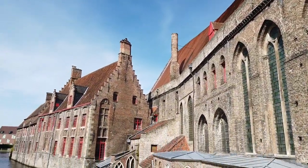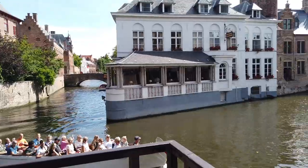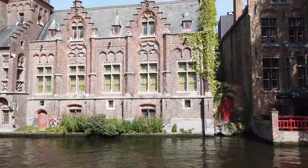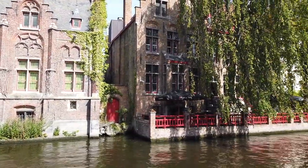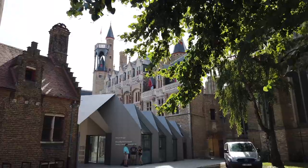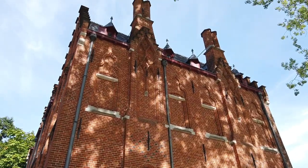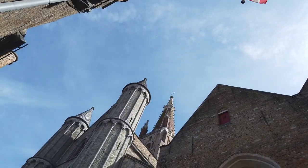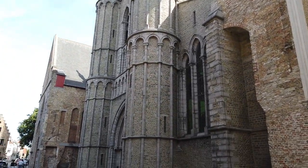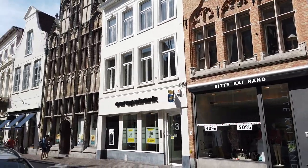Bruges is the capital of West Flanders in Belgium. Its name probably derives from a bridge in Old Dutch and boy are there a lot of bridges. Bruges was one of Europe's most important trade locations due to its tidal inlet and thus access to the North Sea. However, in the early 15th century the so-called Swin Channel dried up and the city fell behind to Antwerpen and eventually Rotterdam. It's basically a well-conserved medieval trade town and thus in the 19th century it started to become the popular tourist destination it still is today.